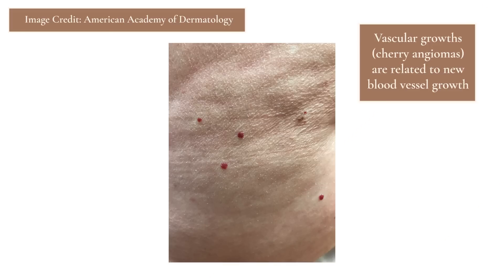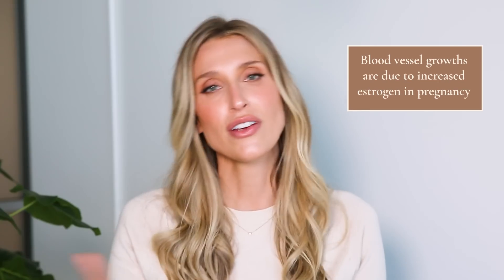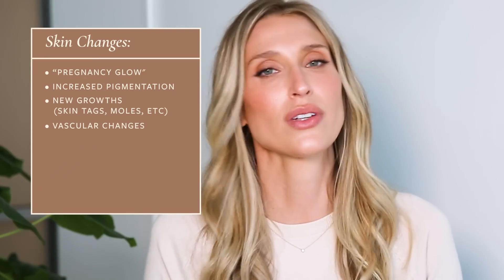The last type of growth that's really common to see in pregnancy is what we call vascular growth — things related to new blood vessel growth. This will often show up as something called cherry angiomas, which are bright red bumps that can appear anywhere on your body. You can also get something called spider angiomas, which are more like a central red bump with these little radiating telangiectasia or radiating blood vessels. These blood vessel growths are due to the increase in estrogen.